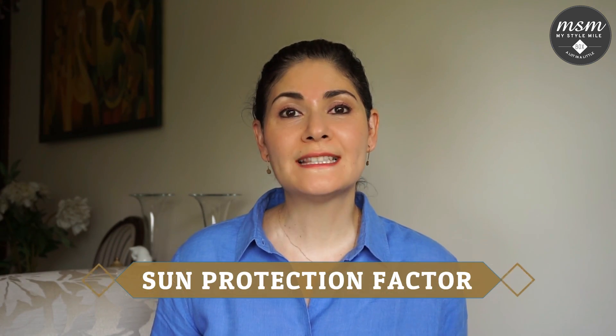SPF stands for Sun Protection Factor. Quite simply, it measures how effective your sunscreen is in blocking UVB rays.